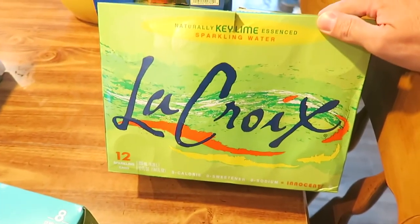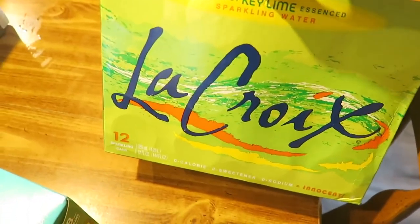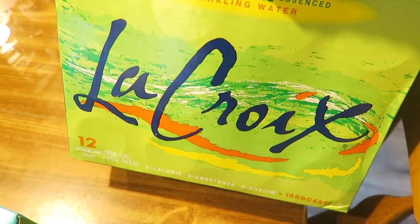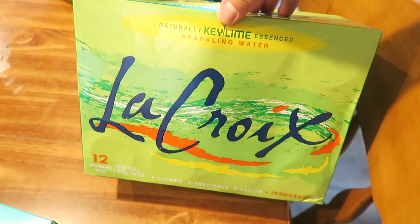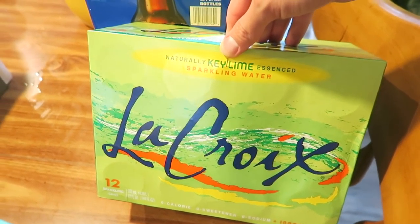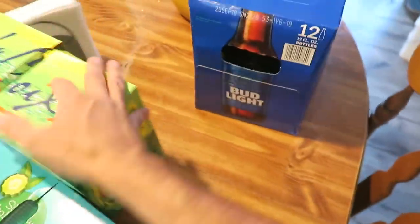The key lime flavor - I could only find this at Target but they had it at Aldi. This is a really good flavor, so if you like La Croix and you see this at Aldi or Target, pick it up. It's key lime, it's really good. Target only has the 8 pack but Aldi has the 12 pack, and it's cheaper at Aldi too. That was a good deal at Aldi.